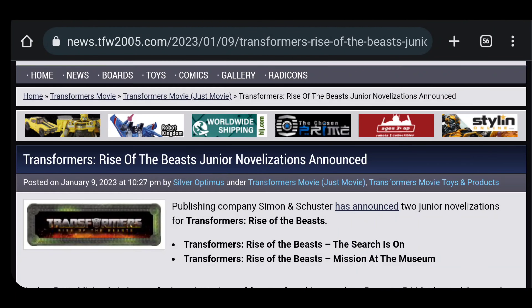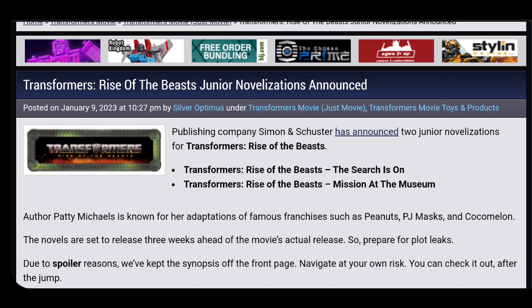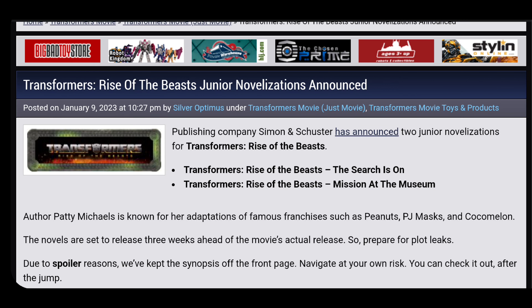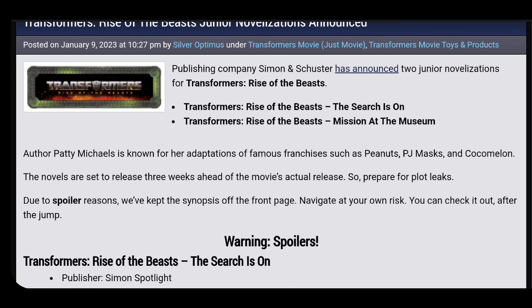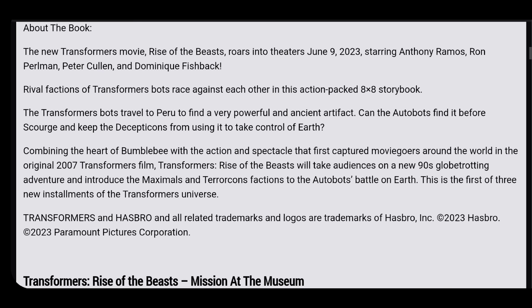This is the bigger news of the video — we have some junior novelizations announced, along with some plot details for the movie. Usually with these junior novelizations, they're based off of earlier scripts and not the most recent cut of the film, so maybe 50-60% of it is based on what's actually going to happen. There are two novelizations announced: 'Rise of the Beast: The Search Is On' and 'Mission at the Museum.' There are spoilers here, so if you want to click off, bye-bye. But if you want to stay and indulge in these spoilers with me, sit back and listen.